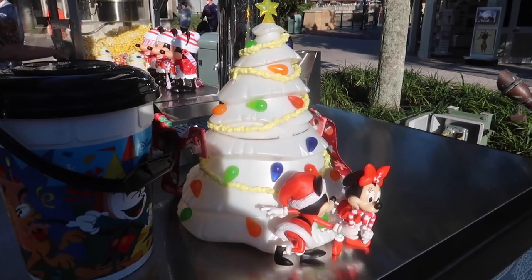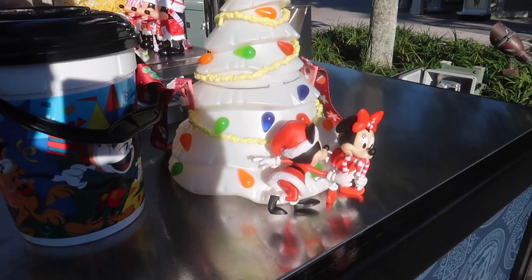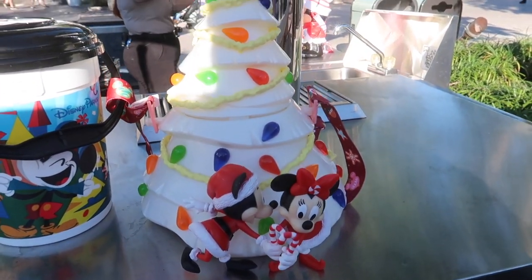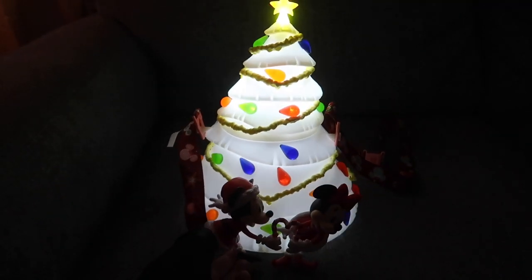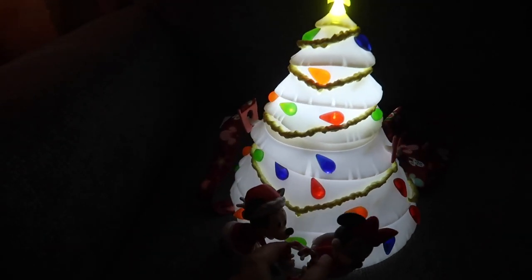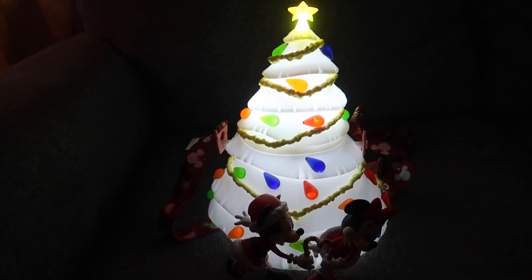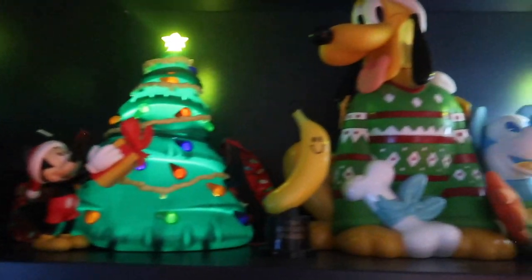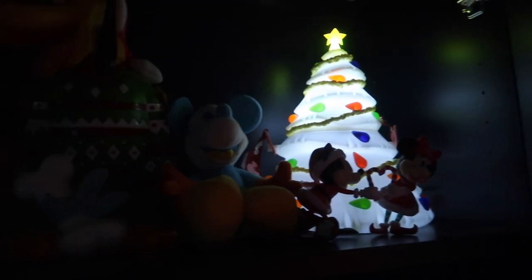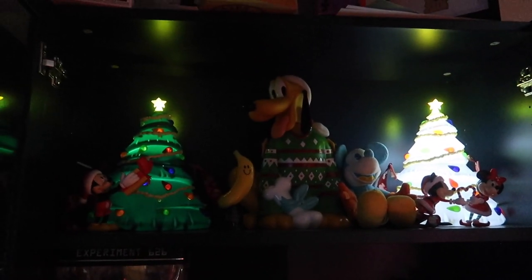The white popcorn bucket is back, available at Disney Springs - this is the only place I've seen it and I am so excited! It is so much prettier than last year's. Here's last year's compared to this year's - look at how much better it is! I love it so much.